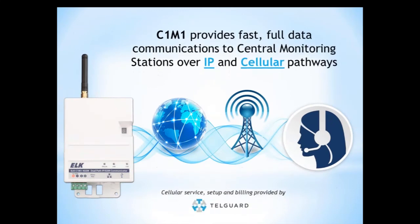The C1M1 provides fast, dual data communication to your central monitoring station over IP and cellular pathways. It is an ELK product — engineered and built by ELK Products. The cellular service, setup, and billing is provided by TelGuard. So the C1M1 is a fully ELK product, but the cellular service is provided through the TelGuard cellular network.